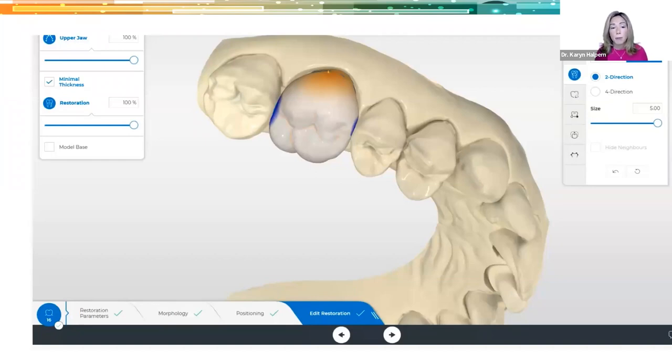That's something to keep in mind, because if you're not used to the routine and you want to do conventional cementation, you don't want to forget and complete all your edits, then realize you forgot to change those two local parameters and have to repropose and redesign.